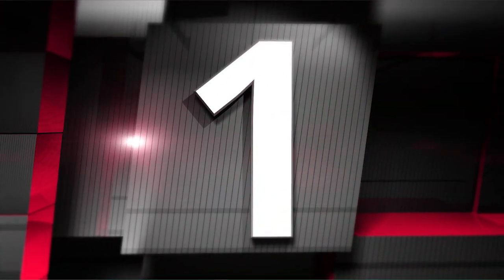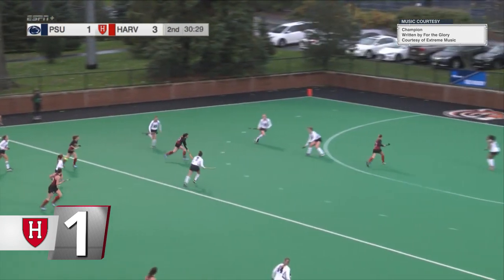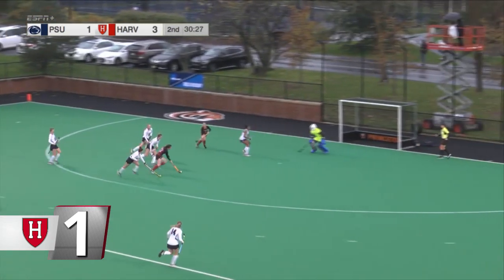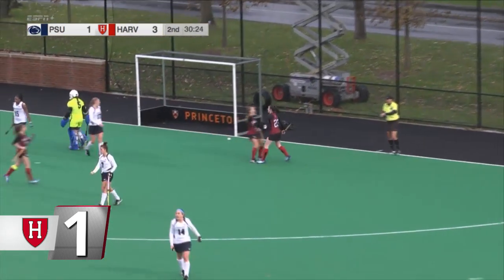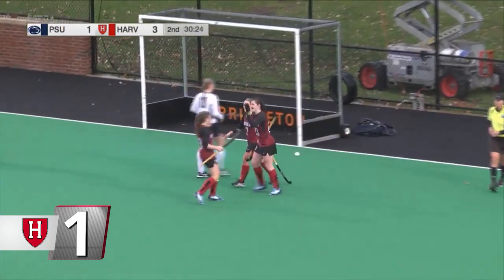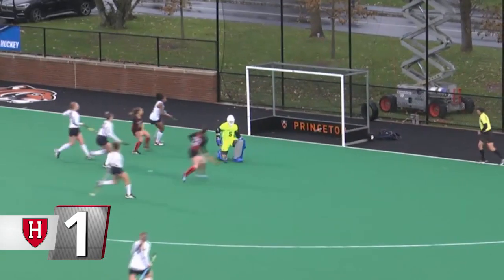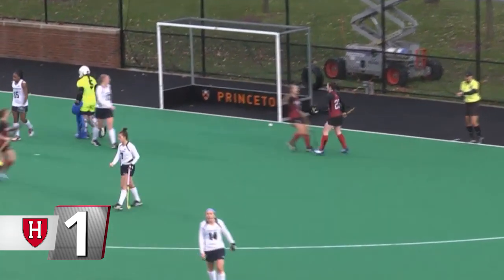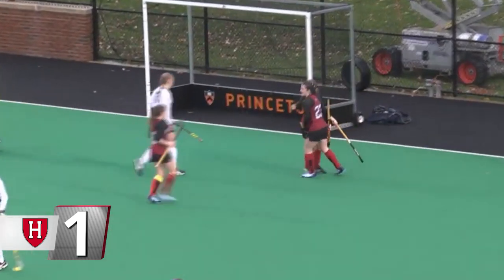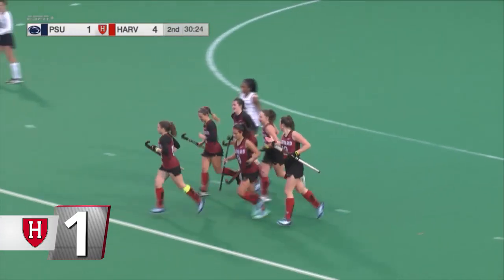At number 1, field hockey. With Harvard holding a 3-1 lead in the second half over ninth-ranked Penn State in the NCAA Tournament opening game, Harvard's Tessel Ubreksen scored a highlight-reel goal to put the game out of reach. The sophomore cut to goal from the near sideline, made a great defensive play, then ran nearly 20 yards to set up a low, hard shot into the cage. Harvard would go on to take down Penn State 6-1 in their first NCAA Tournament win for the Crimson.